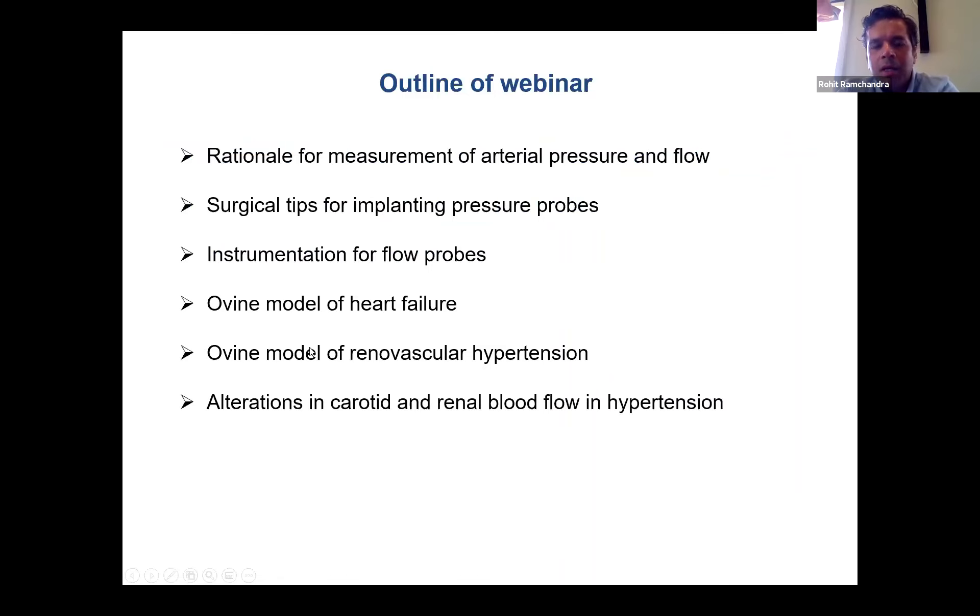Just a brief outline of the seminar. The first part might be incredibly basic, but I'm going to raise the rationale for measurement of arterial pressure and flow. I'll talk about tips for implantation of pressure probes, as well as instrumentation for flow probes, without going into too much depth, because there are many helpful tips from ADI Instruments and other manufacturers like Transonic that cover instrumentation specific to different animal models. I'll then move to a model of heart failure and how pressure measurements were used, then move on to an ovine model of renal vascular hypertension and highlight how Transonic flow probes helped answer important research questions.